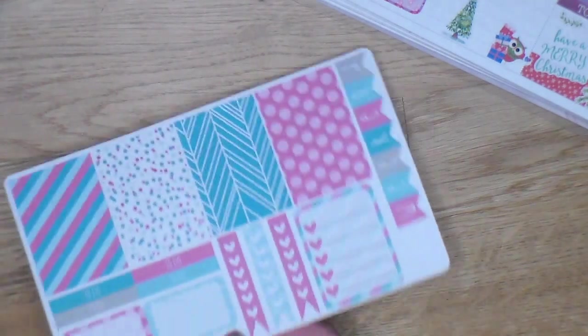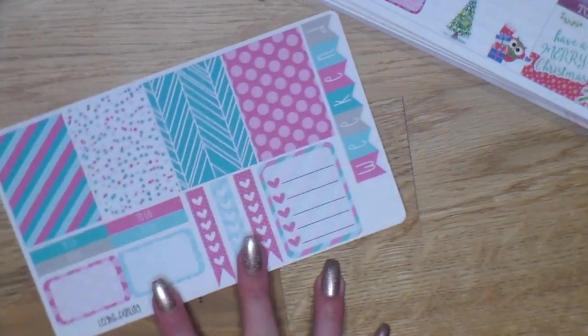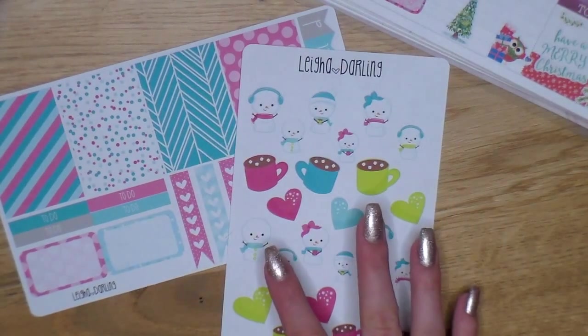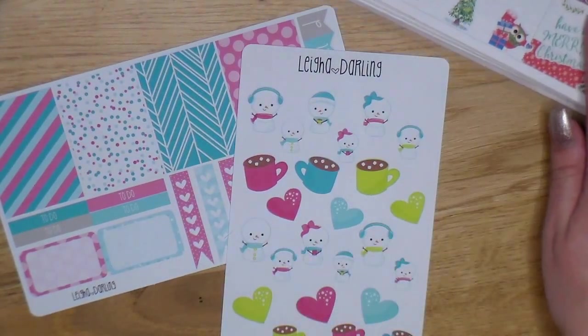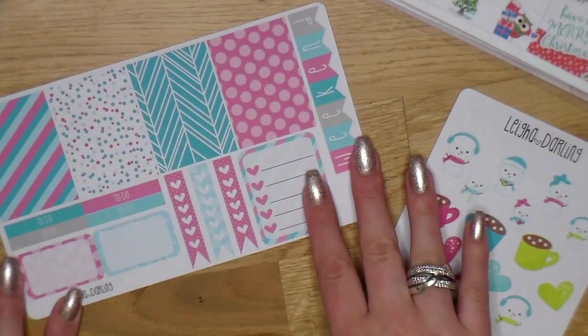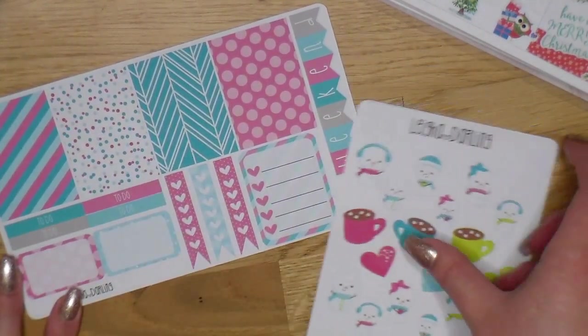Then I got some kits. She has two different types of kits at two different price ranges. You can buy kits just like this, or buy full kits that come with an icon sheet, which is a really clever idea — because some people only like functional stuff and some people, like me, like the decorative stuff.